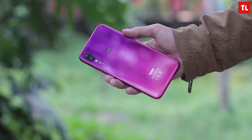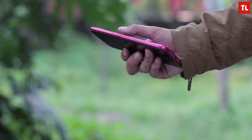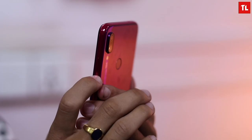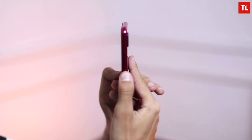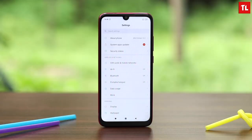Let's start with the build quality and design. I want to use many words to describe it other than bland, because it is a large flat slab of glass. It is clear that Xiaomi didn't spend too much time on the design of the Note 7, because it has a pretty generic design with a simple water drop notch and a large chin.